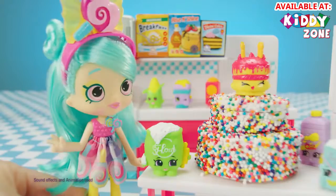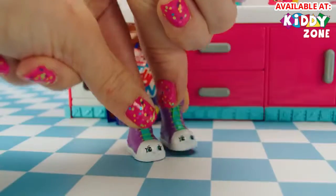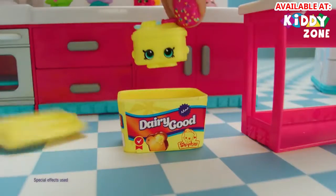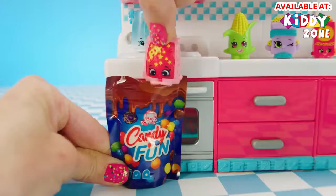That is the most beautiful cake ever! She's here, she's here! Hide! Surprise! Surprise! Surprise! Hop, rock! I mean, surprise!